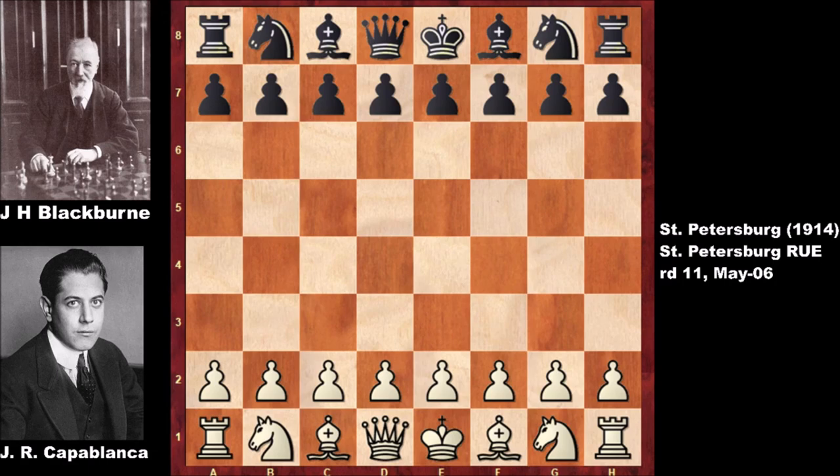Capablanca's nickname, the human chess machine, feels like it is from a science fiction novel by Robert Heinlein. But Blackburn's nickname, the Black Death of chess, feels more like it is from a horror novel by Stephen King. Who is going to be victorious — the human chess machine or the Black Death of chess? Let's check out this game from round 11 of the St. Petersburg chess tournament.